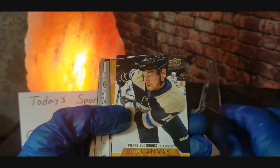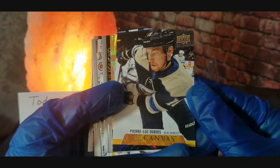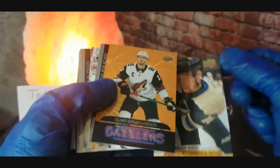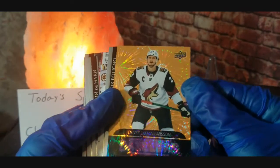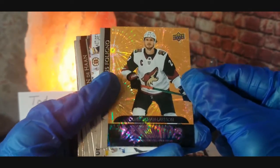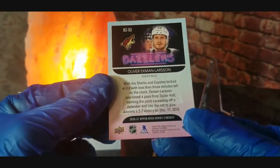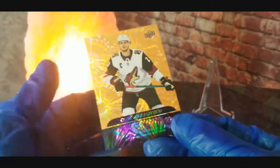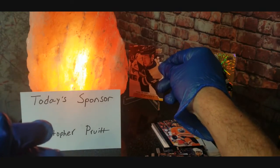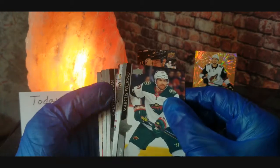Sorry if I butchered that name. Here we go guys — we got a UD Canvas card of Pierre-Luc Dubois! That's what a Canvas card looks like — pretty cool right there. And we also got a Dazzlers card of Oliver Ekman-Larsson. That is a really cool looking card — very nice. Not numbered or anything like that, still a pretty cool card. We'll stick that Dazzler right up there with the UD Canvas.